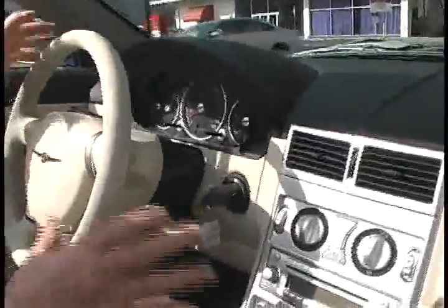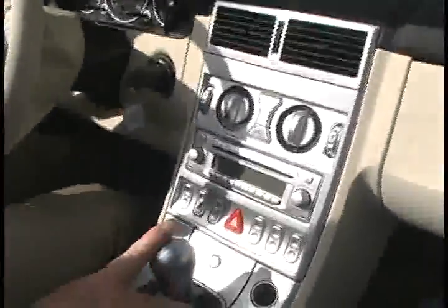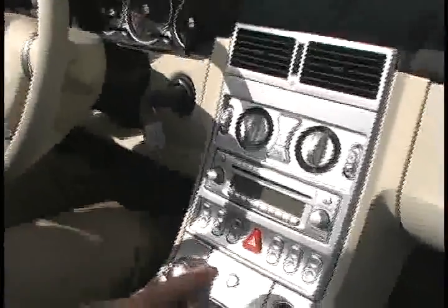It's a very stiff car. A lot of times when you get in convertibles, you get a little bit of that flex, but this is a very rigid car, and it just feels real good with the top down as a convertible.